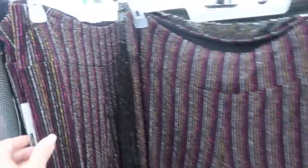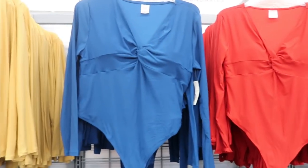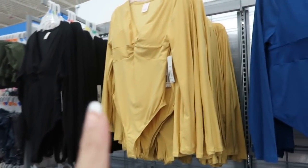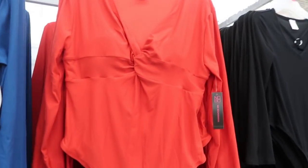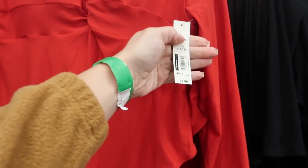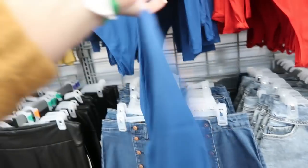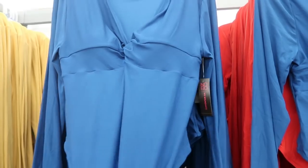I'm also seeing some new bodysuits from No Boundaries — they have black, gold, blue, and red, for $9.96. The back is a thong style. For a long torso I'd suggest sizing up; otherwise get your normal size.